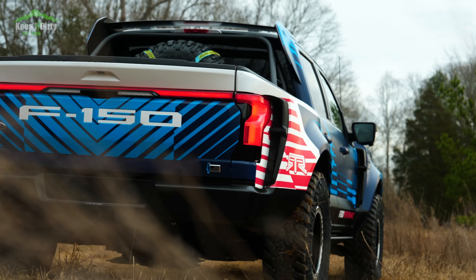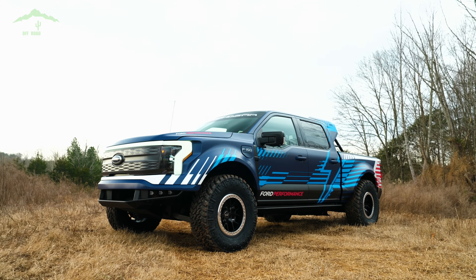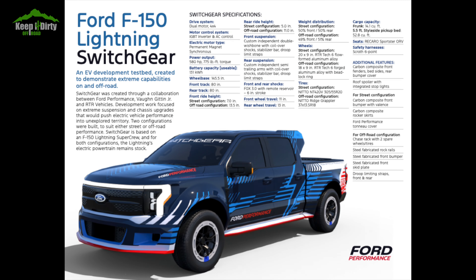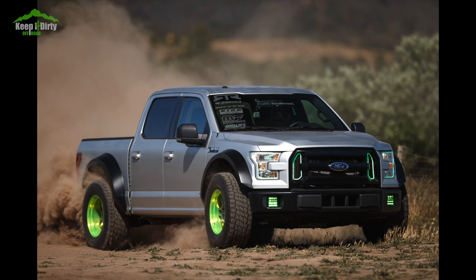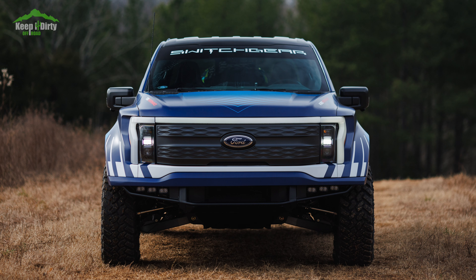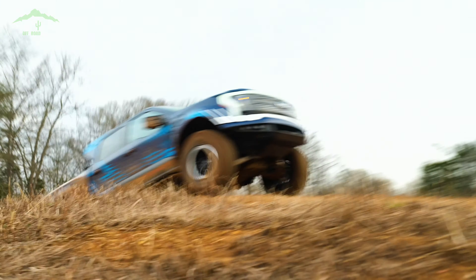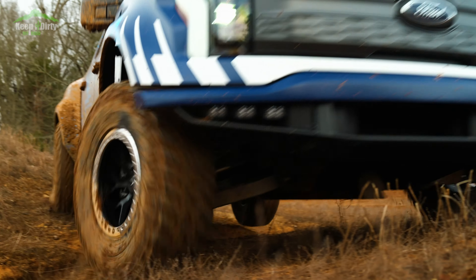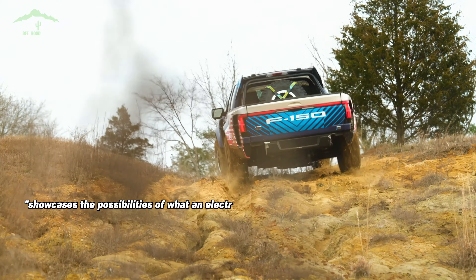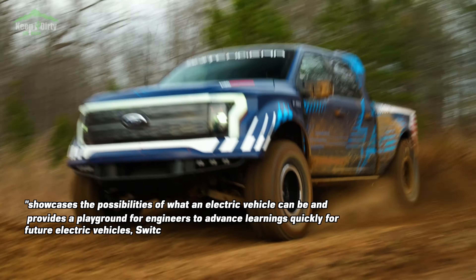First off, what is it? This is the Ford Lightning Switchgear. It's called the Switchgear because it can be configured as an off-roader or a track/drift truck. Essentially, this truck was designed to take over for the Fun Hammer drift truck that Vaughn drove. Ford calls it a demonstrator — essentially a concept vehicle, but it's functional. This is not a truck meant to be displayed statically. This is a running, working vehicle designed to take some abuse. As Ford puts it, it showcases the possibilities of what an electric vehicle can be and provides a playground for engineers to advance learning for future electric vehicles.